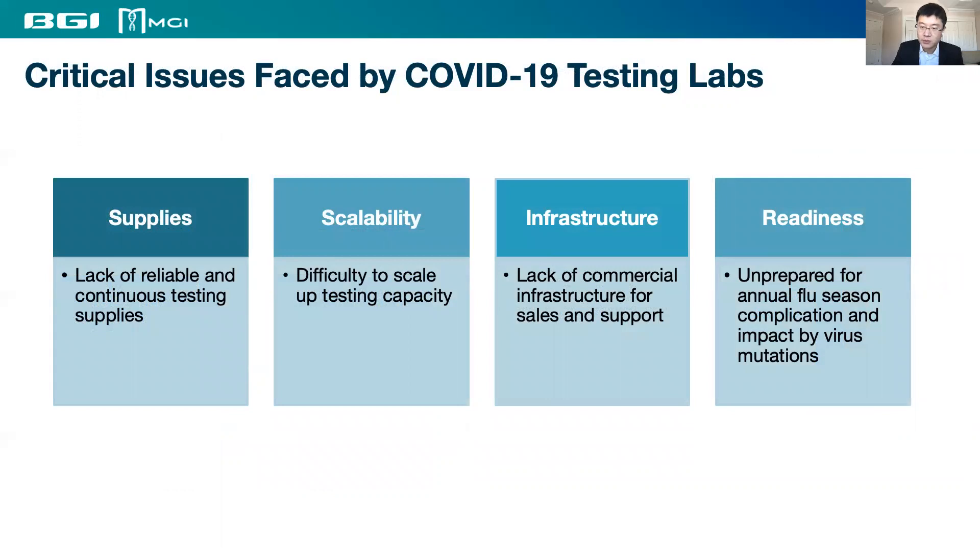Throughout the year of supporting clinical labs in the US and Canada for COVID-19 testing, we have observed the following challenges: a lack of reliable and continued testing supplies, difficulty scaling up testing capacity due to lack of automation and lab technicians, a lack of commercial infrastructure for clinical laboratories, and unpreparedness for test complications from flu virus and reported SARS-CoV-2 mutations.